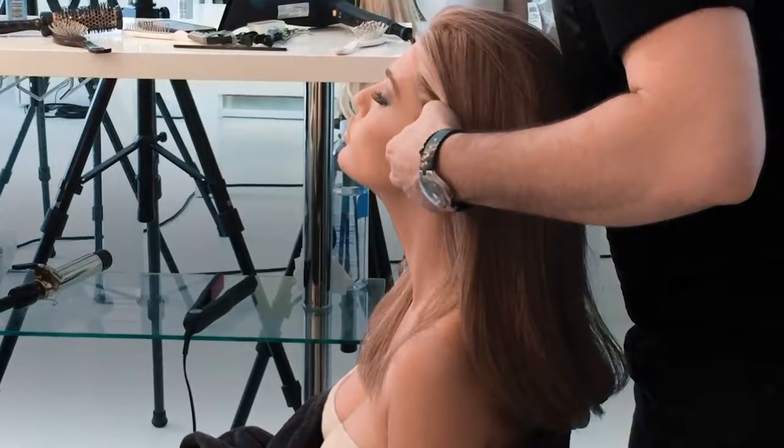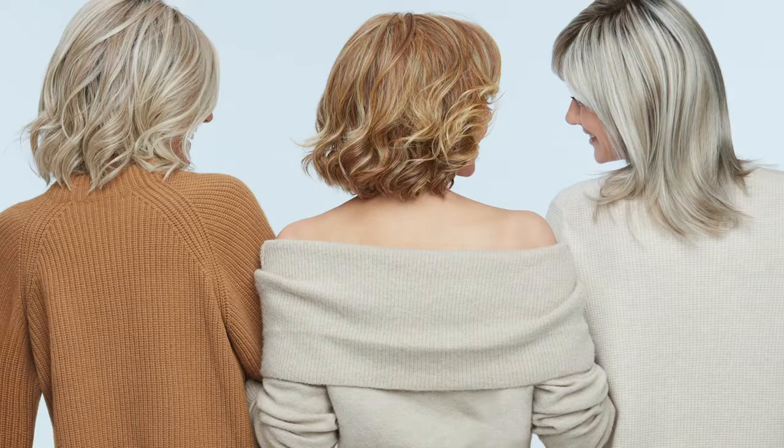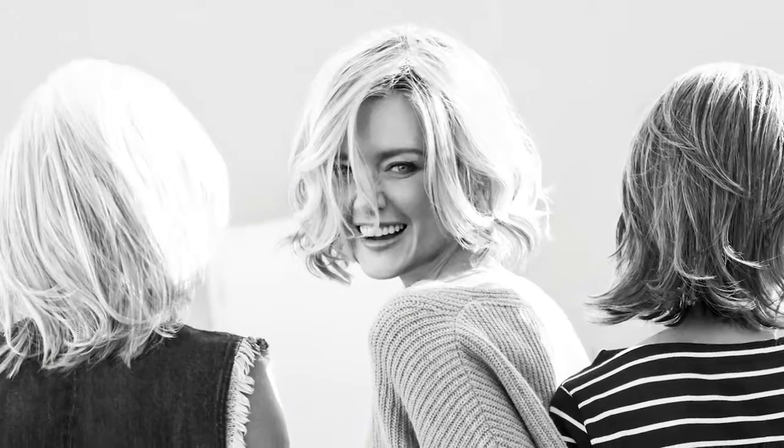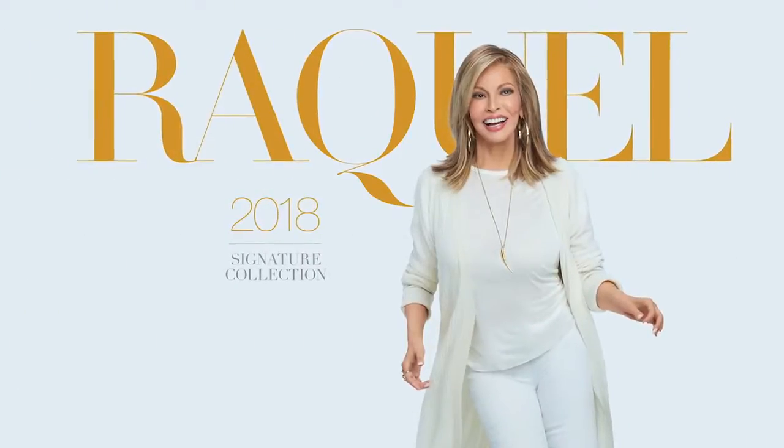Raquel's style is simply beautiful — the freshest looks, the easiest to wear. A wig should be as easy as putting on a t-shirt and a pair of jeans. Look beautiful in no time with the Raquel Welch 2018 collection.